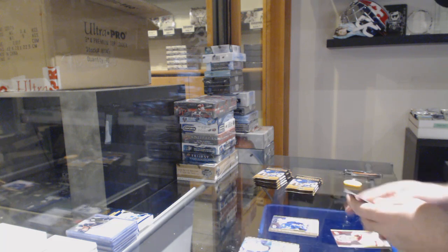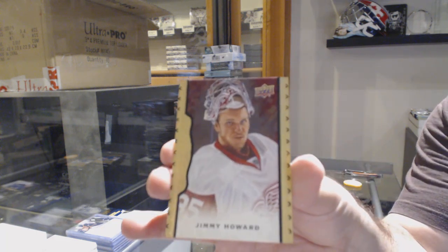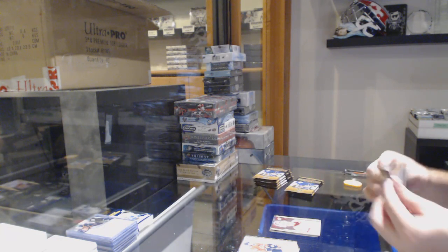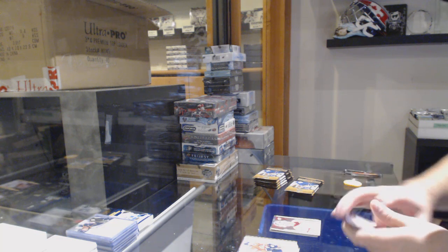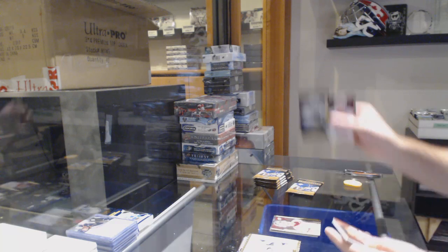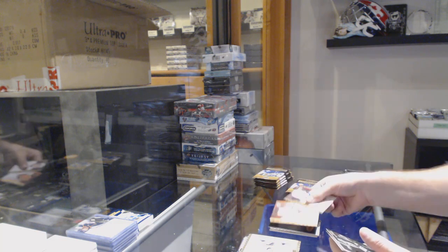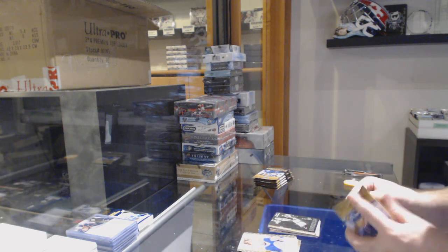We've got a black border of Jimmy Howard numbered to 50 for the Red Wings. A black-and-white of Malkin for the Penguins, a red of Alex Ovechkin numbered to 100 for the Caps, and a McKinnon wire photo for the Avalanche.